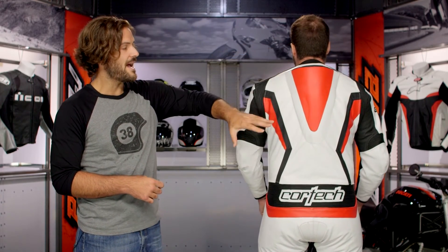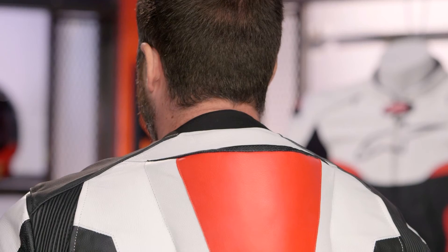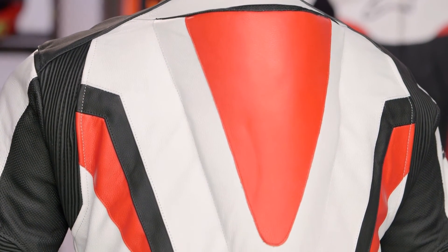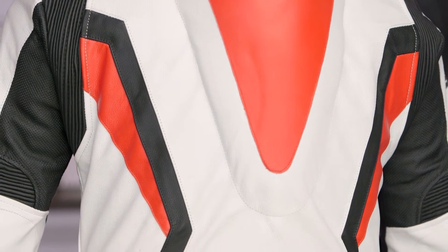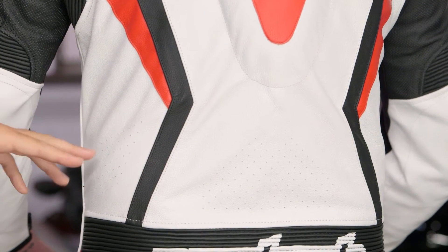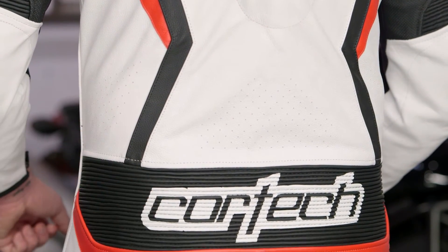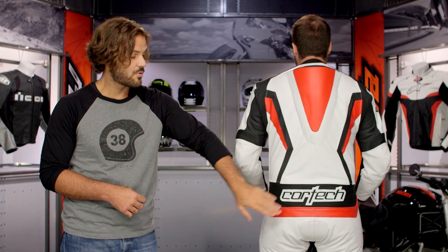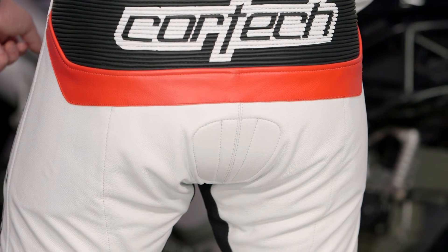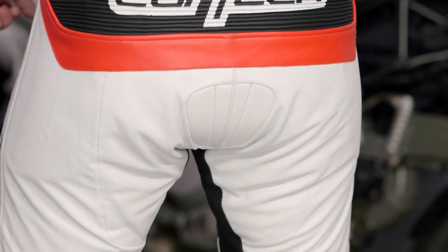Starting at the top of the back: the neoprene rolled collar adds comfort, and you'll see a MotoGP-style speed hump with micro-perforation along the top, pushing a mass amount of airflow down through the hump into your back. Working down, safety stitching runs along all the impact zones. There's localized perforation along the lower part of the back working into an accordion stretch area — in a full tuck, that gives you maximum flexibility. At the seat, there is a double layer of leather with really dense foam padding for tailbone protection — something you won't see from any other suit at this price point, and a huge upgrade in protection from Cortec.